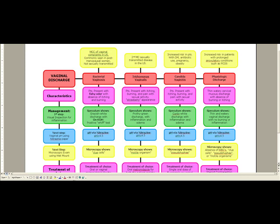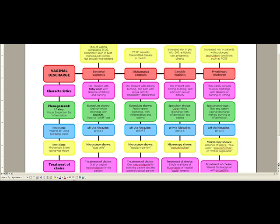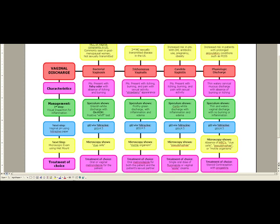The pH here is unlike bacterial vaginosis in that it's going to be less than 4.5. On microscopy, we're going to see motile organisms — essentially bugs swimming under the microscope. On the speculum exam, which is our first step, there's going to be a frothy green discharge with inflammation and edema — a pale, green, frothy, watery discharge. This is also known as the strawberry cervix.